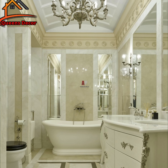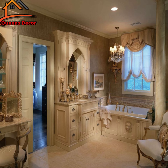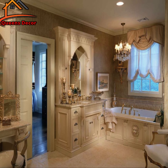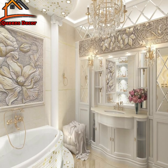Lighting plays a crucial role in any bathroom, but in a classic design it takes on a whole new level of importance. Soft, warm lighting can create a cozy and intimate ambience. Imagine sipping a glass of wine while enjoying the gentle glow of a crystal chandelier — it's the ultimate relaxation.